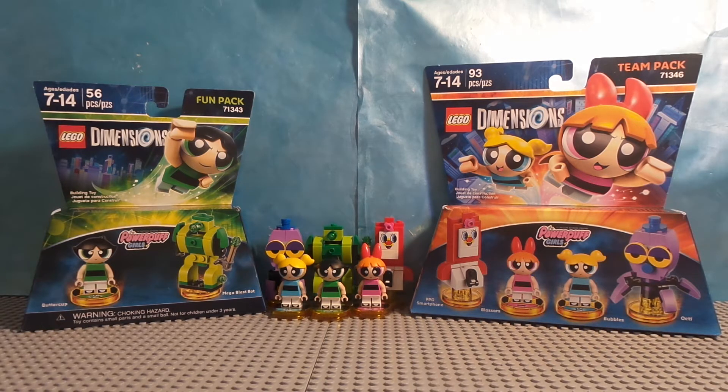Maybe I'll call it The Powerpuff Hero Pack. These two sets come with around 19 pieces and retail for $24.99. And the Buttercup Fun Pack comes with around 56 pieces and only retails for $11.99.